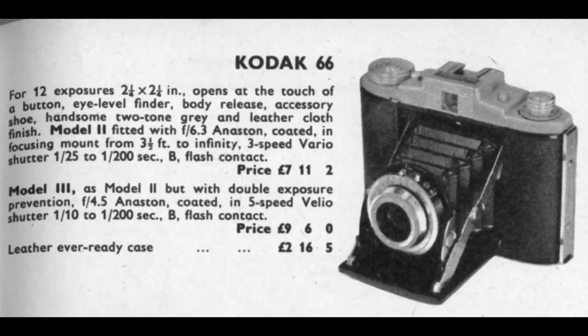Let's see what the book says. Kodak 66: for 12 exposures, two and a quarter, opens at the touch of a button, eye level viewfinder, body release, accessories throughout. Model 2 fitted with f/6.3 coated lens — price in 1959 to 1960: seven pounds, eleven shillings and tuppence. If you want the Model 3 you're going to have to pay a bit extra at nine pounds, six shillings. If you want the heavy ready case, that's the grand sum of two pounds, sixteen shillings.